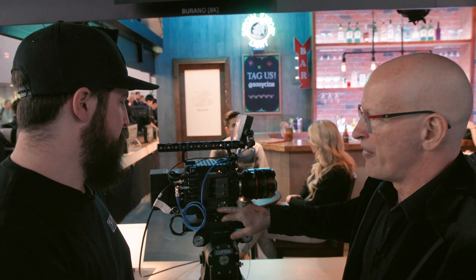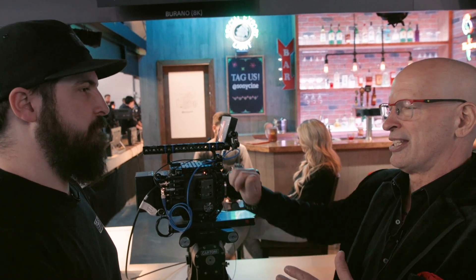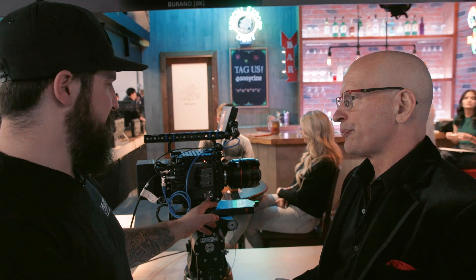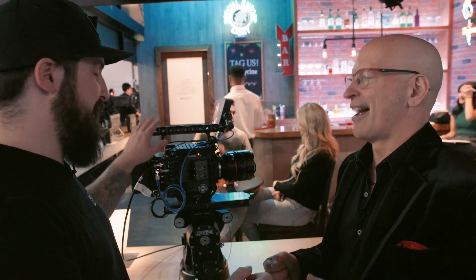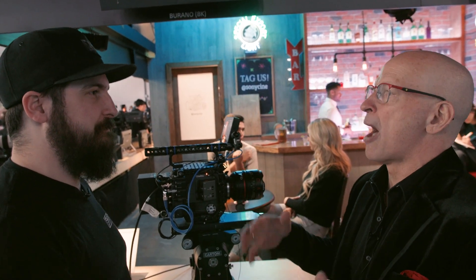An optional smart grip is available, similar to the one on the FX9 but improved — it has an adjustable lever for easy repositioning. The grip is optional rather than included, keeping the price down for those who don't need it.